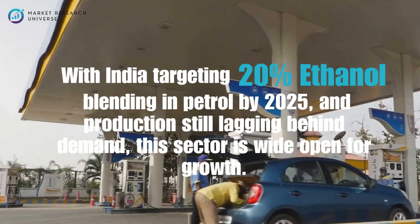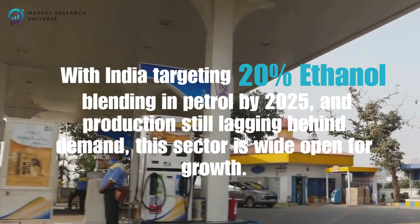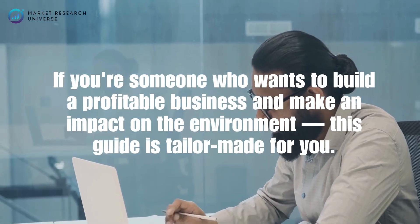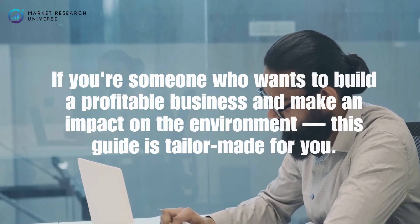With India targeting 20% ethanol blending in petrol by 2025, and production still lagging behind demand, this sector is wide open for growth. If you're someone who wants to build a profitable business and make an impact on the environment, this guide is tailor-made for you. Let's dive in.